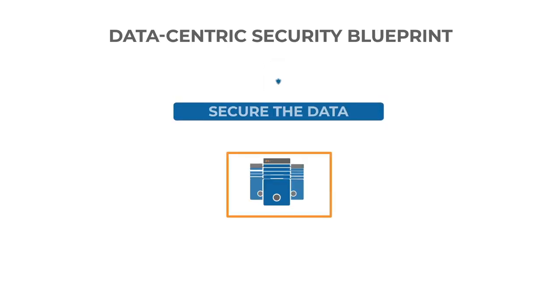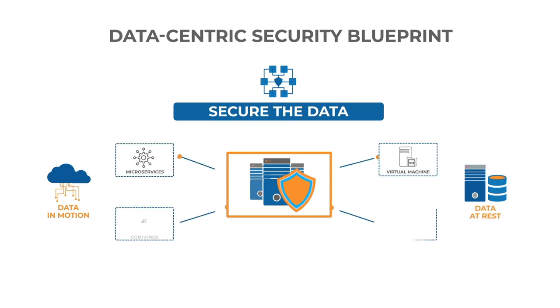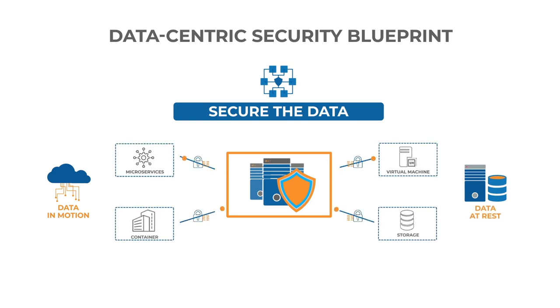Third is to secure the data. Data can be divided into data in motion and data at rest. For data in motion, security protocols like IPSec or SSL/TLS are used to authenticate and encrypt data to ensure secure communication over the network. Increase in key sizes results in exponential growth in the need for computation.